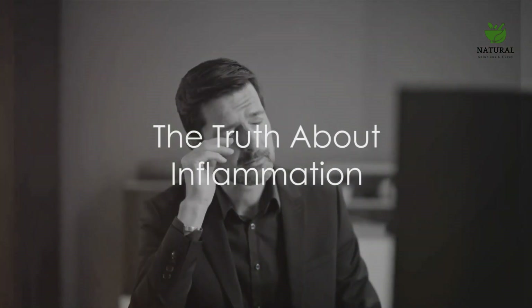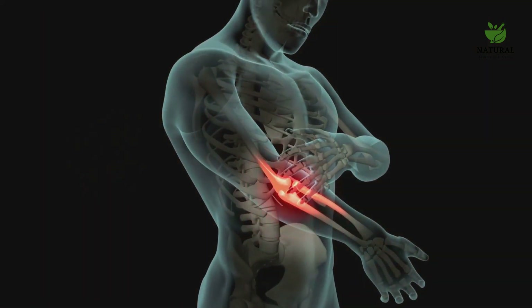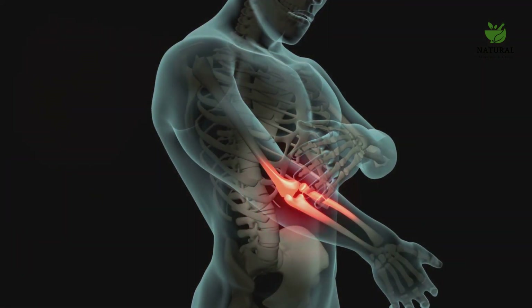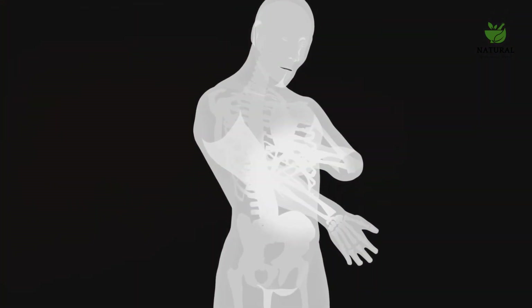Are you aware that inflammation can be a silent killer, leading to chronic diseases like heart disease, diabetes, and even cancer? This is a sobering thought, isn't it? But don't worry, we're not here to scare you. We're here to empower you with knowledge and solutions.